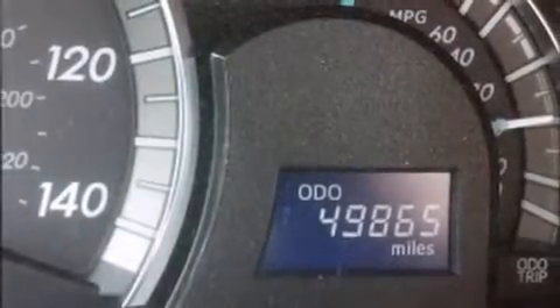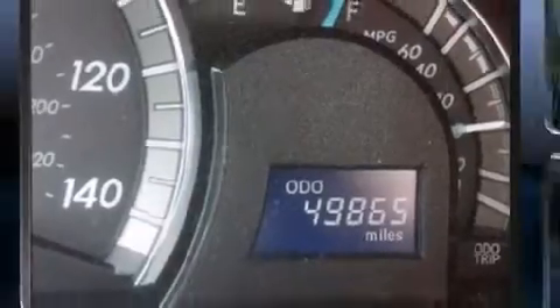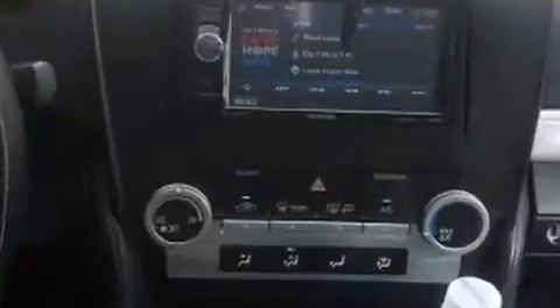Sensibility and practicality define the 2012 Toyota Camry. This four-door, five-passenger sedan has not yet reached the 50,000-mile mark. It features an automatic transmission, front-wheel drive, and a 2.5-liter four-cylinder engine.